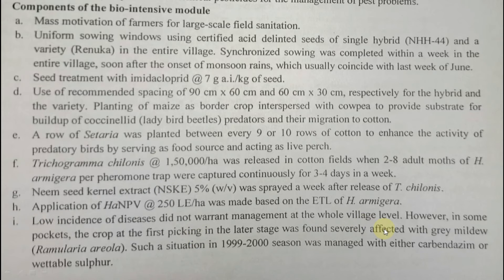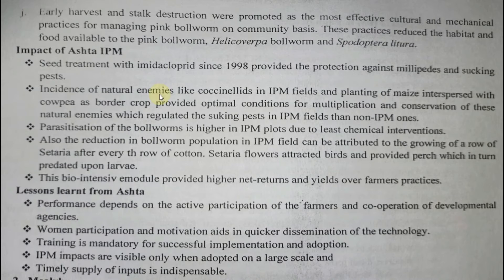For disease management, carbendazim and wettable sulphur were applied against grey mildew and other diseases. Early harvest and complete stock destruction were carried out — whatever crop material remained in the field was removed. This effective cultural method reduced the habitat and food availability to pink bollworm (Pectinophora gossypiella).